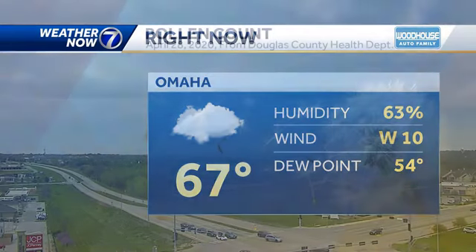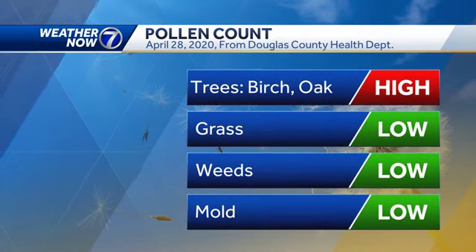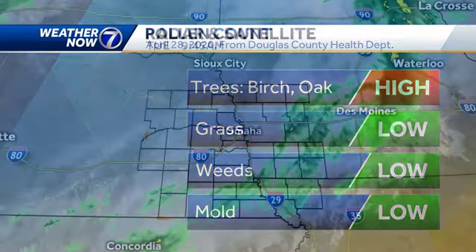Those winds are really going to ramp up out of the northwest going into the afternoon. Tree pollen is back in the high category, a little bit higher than it was yesterday, and the weeds category is starting to show up for the first time this year. Especially with the winds coming up, allergies probably won't be the best today.